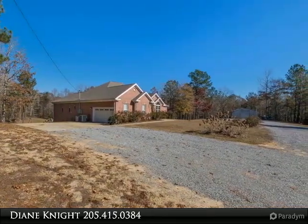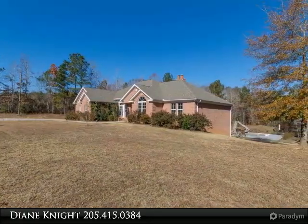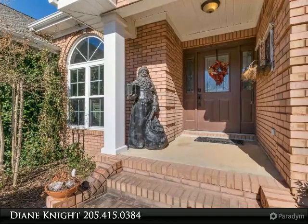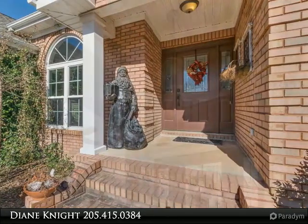If you have additional interest after your preview, feel free to contact me direct. This is a one-of-a-kind custom brick home on 12 acres, within 45 minutes of Metro Birmingham or 30 minutes from a major Air Force Base in Montgomery.